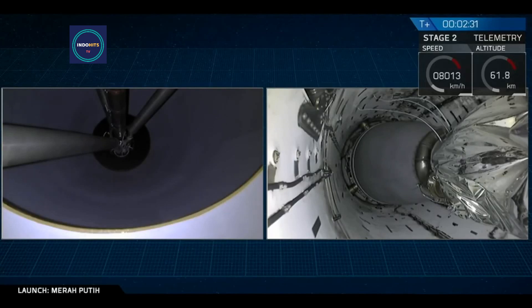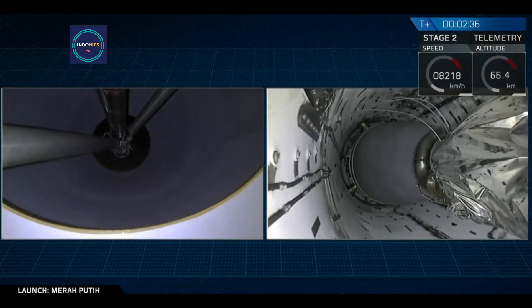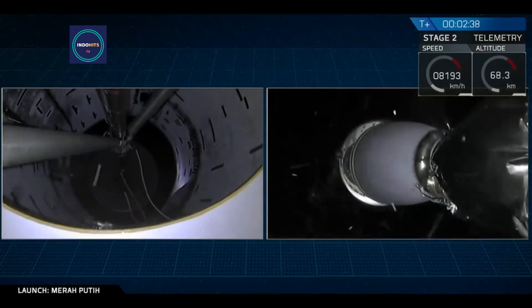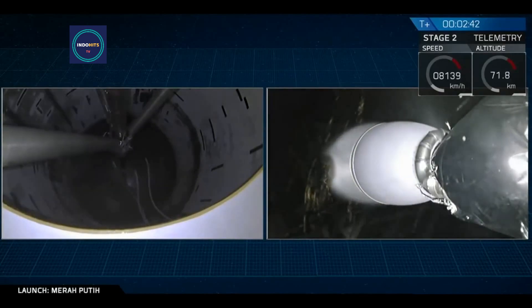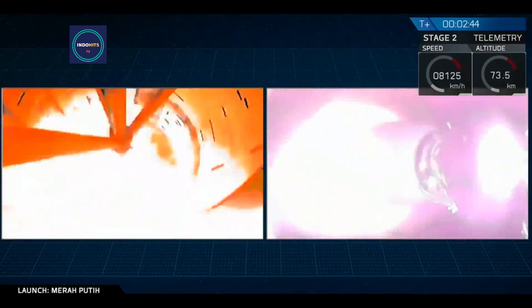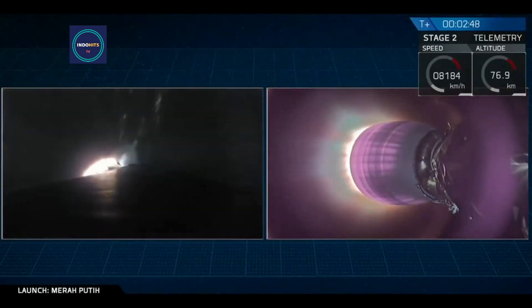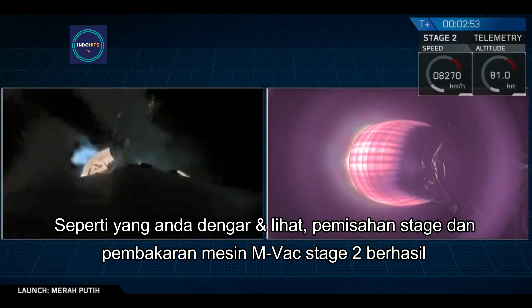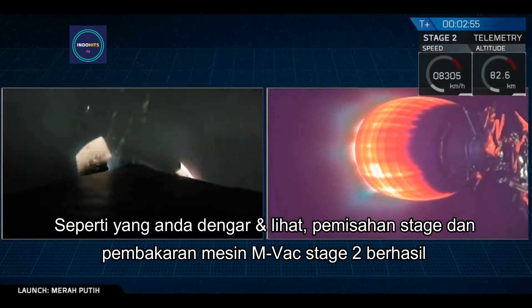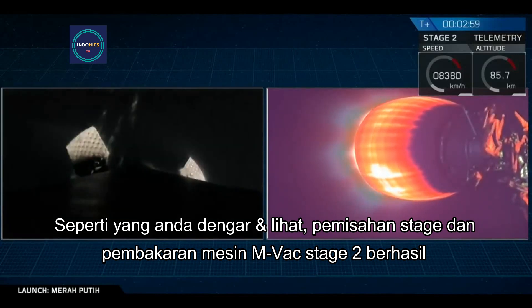Set shutdown. MECO. Stage separation from the Falcon 9. And as you can hear by the applause and see on your screen, we've had a successful stage separation and ignition of that second stage MVAC engine.